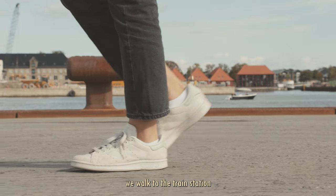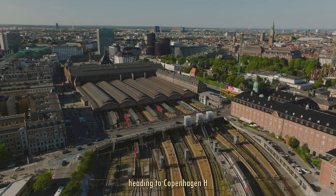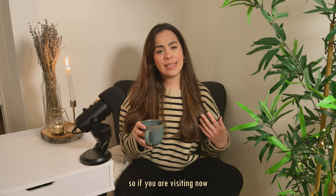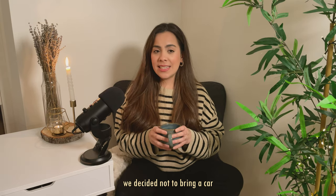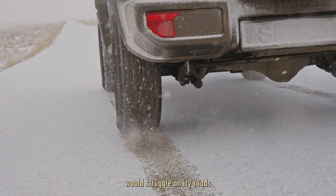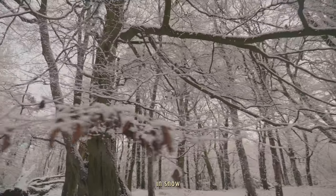Our first stop was Tivoli Food Hall. To reach there we walked to the train station, as we intended to catch a train to the central station. It has been exceptionally cold recently, so if you are visiting now make sure to bundle up well because the temperature here is really freezing. We decided not to bring a car since our lightweight car would struggle on icy roads, but on the bright side it's a great opportunity to explore Denmark when everything is covered in snow.